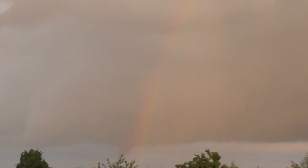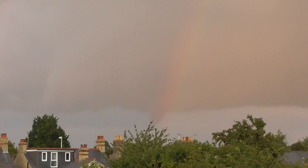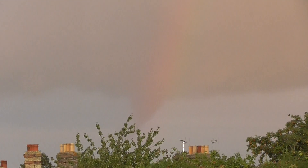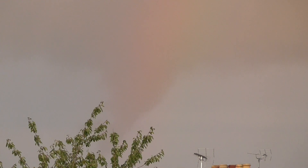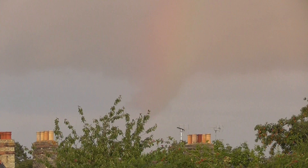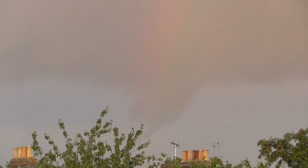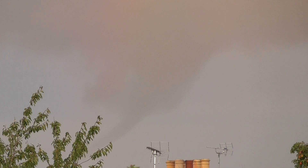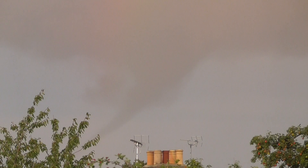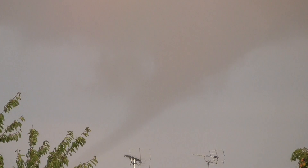I'm going to zoom out a bit so you can see more of the rainbow. Wow — what looks like a tornado is behind that top of the tree. That's the tornado bit right behind the rainbow. I'm going to zoom out a bit. That really does look like a tornado.